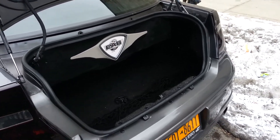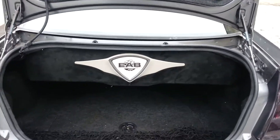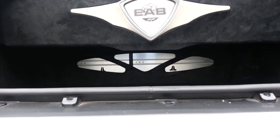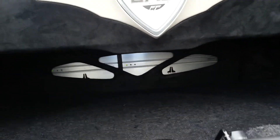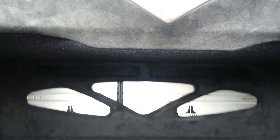we did an enclosure with 2 JL Audio 13-inch flat subs, with 2 JL amplifiers as well in the trunk — a 500-1 and a 450-4. The box is a sealed box, bolted up underneath the deck.